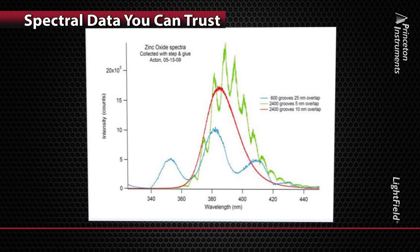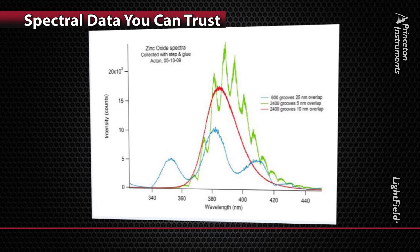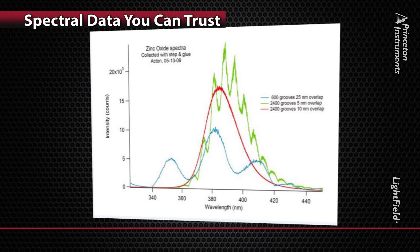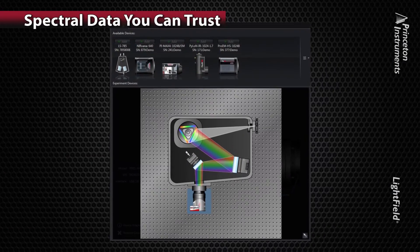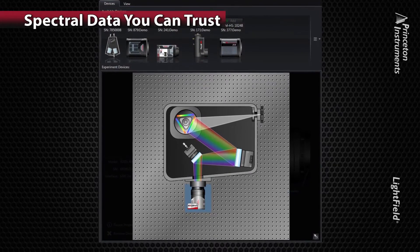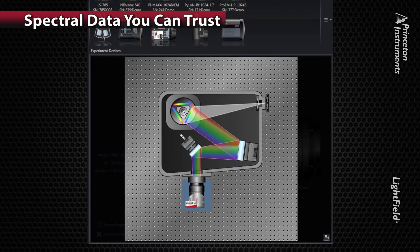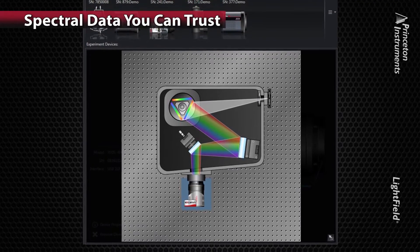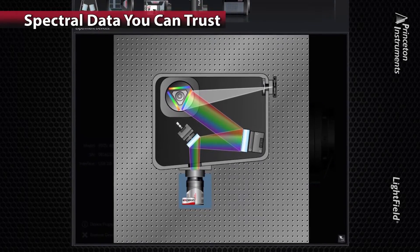Take a look at these spectra — all from the same sample. Can you tell which measurement is correct? Which would you publish? This is a common situation faced by spectroscopists. All three of these spectra were acquired under similar conditions in different labs. The differences in the spectral data are a result of variations in system optics, diffraction grating, and detector sensitivities. In other words, the spectra you see are a product of the instrument response function and the sample response. So how can you ensure that your data is accurate and ready for peer review?